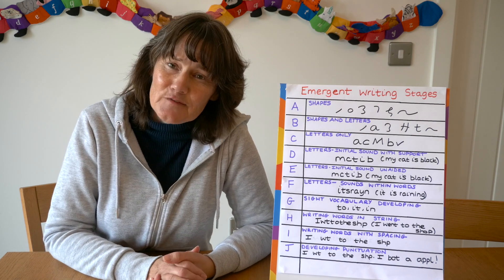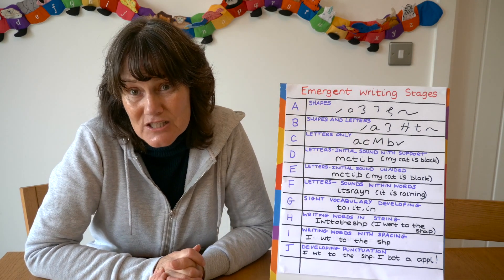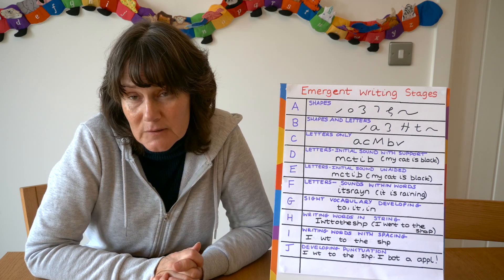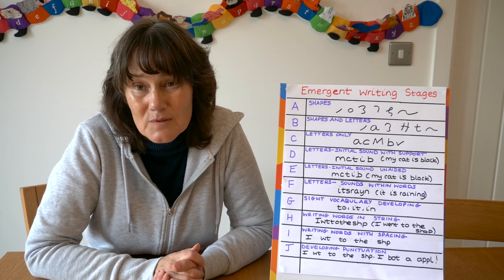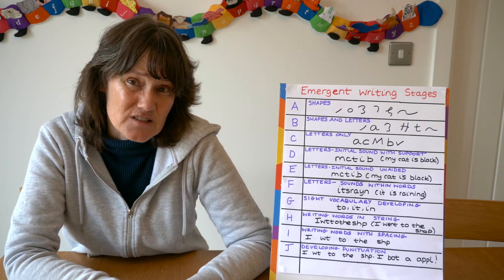Of course, as well as having the grid you do need outstanding phonics teaching and you do need lots of opportunities in the learning environment for children to practise these skills. For me the writing table was key — I turned it into an office so they felt like receptionists.